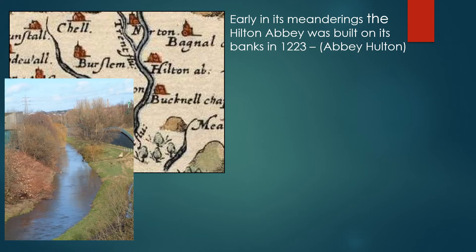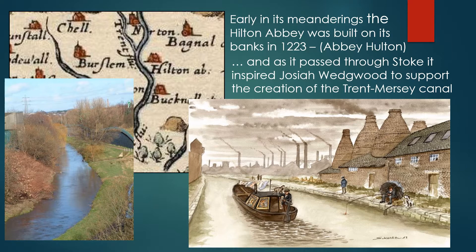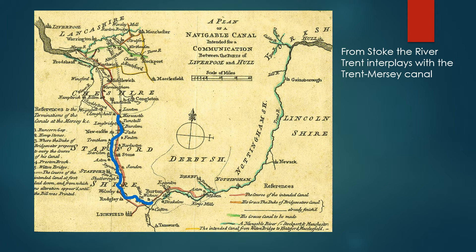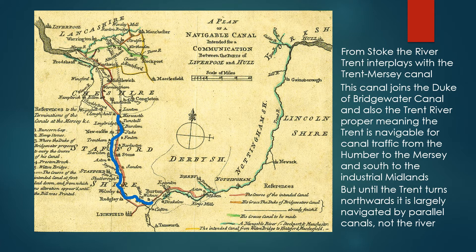Early in its meanderings, Hulton Abbey was built on its banks in 1223 and is now remembered in the Stoke-on-Trent suburb of Abbey Hulton. As it passes through Stoke, it inspired Josiah Wedgwood to support the creation of the Trent-Mersey Canal, which made a big difference to the development of the pottery industry. From Stoke, the River Trent interplays with the Trent-Mersey Canal, joining the Duke of Bridgewater's canal and the River Trent proper, making the Trent navigable for canal traffic from the Humber to the Mersey and south to the Industrial Midlands. But until the Trent turns northwards, it is largely navigated by parallel canals and not the river itself.